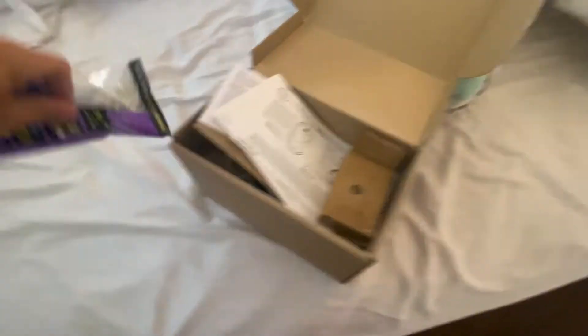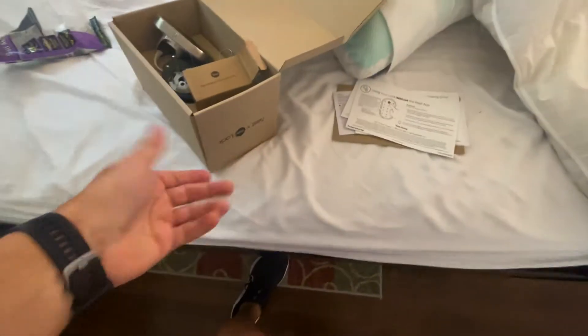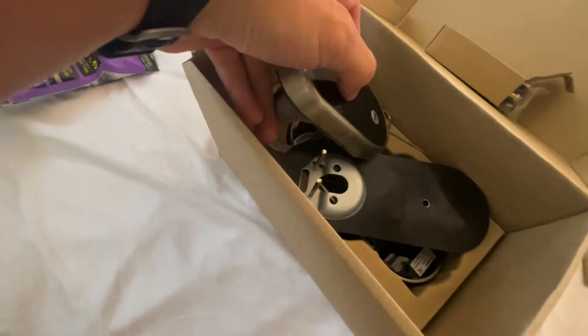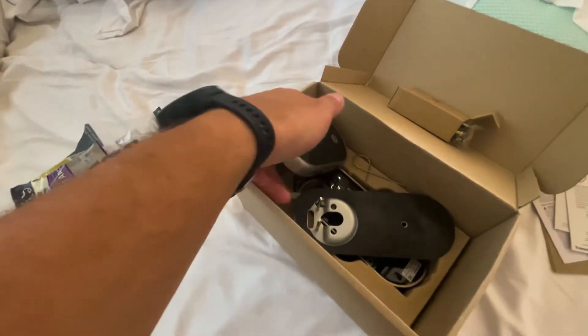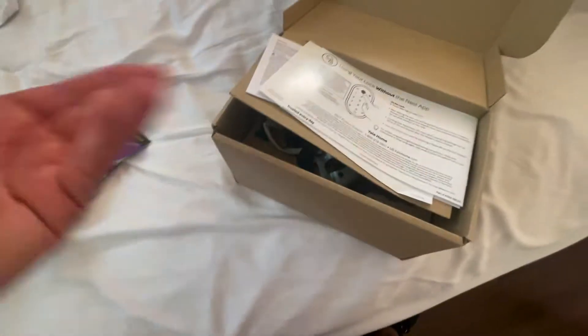Here's the Nest and Yale smart lock — this will go on the front door. You type in your code and the door opens. It's a wireless smart deadbolt that will also be on the network. We chose Google Home because it seems to be the most compatible with everything. We had Alexa before, but the older Alexa got, the worse it got. Google's voice recognition is a lot better.